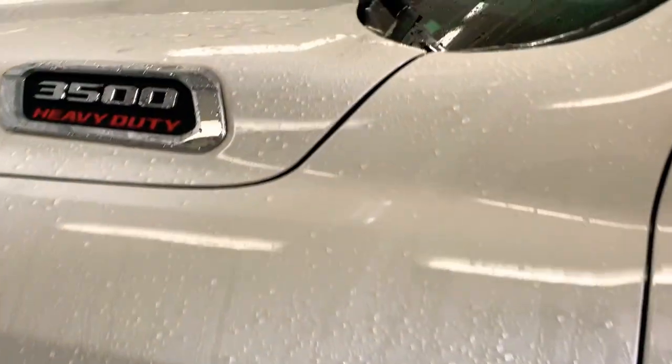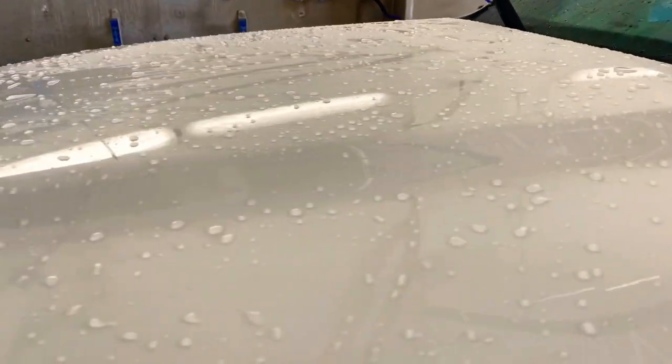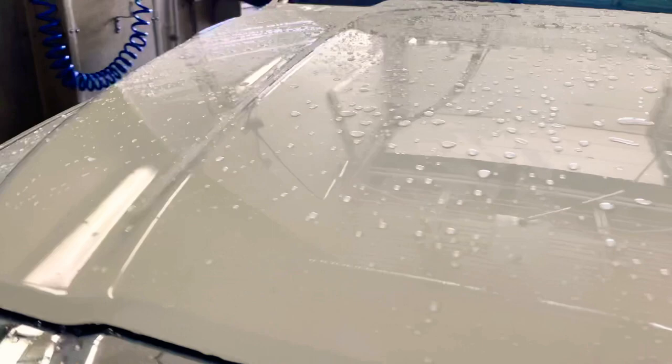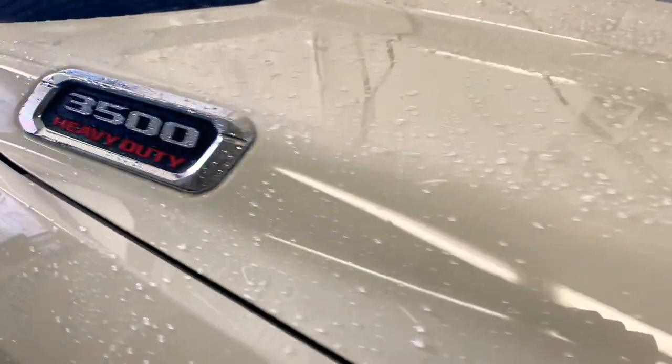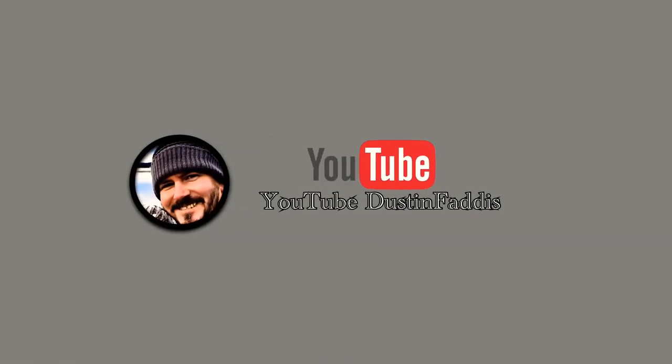We're going to add a few links in the description — one will link you to a prior video where we installed the Armor Shield on our Chevy Colorado, and the other will be a link to the Avalon King website where you can find discounts on their latest products. Thanks for watching — please like and subscribe, it really helps us out.